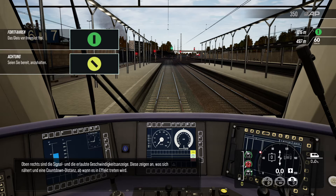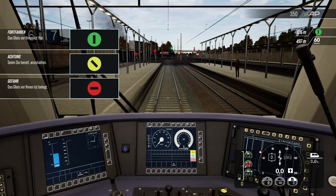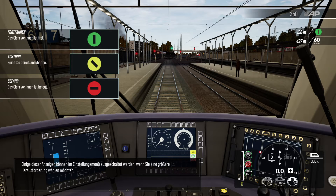Oben rechts sind die Signal- und die erlaubte Geschwindigkeitsanzeige. Diese zeigen an, was sich nähert und eine Countdown-Distanz, ab wann es in Effekt treten wird. Einige dieser Anzeigen können im Einstellungsmenü ausgeschaltet werden, wenn Sie eine größere Herausforderung wählen möchten.